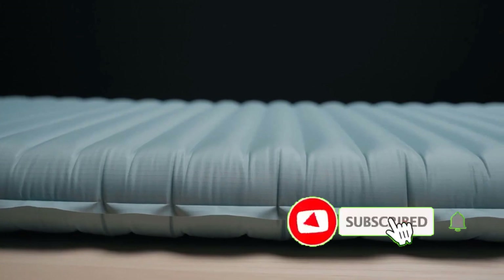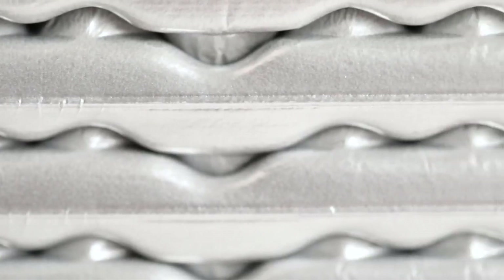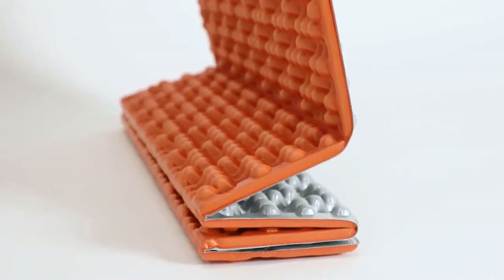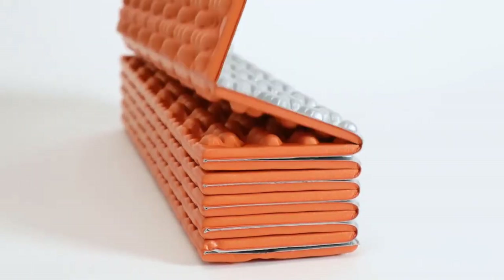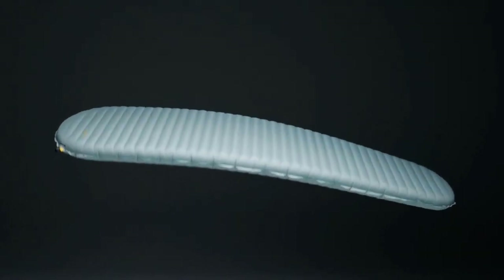There are a lot of different factors that go into making the perfect decision when choosing the best sleeping pad for camping. With so many different camping pads on the market, it can be hard to know which one is best for you. In this video, our expert team provides an in-depth overview of the top 5 best sleeping pads on the market and helps you decide which one is perfect for you.